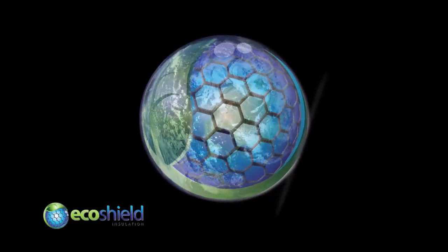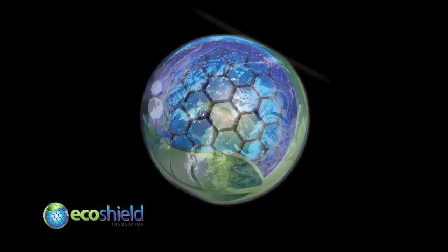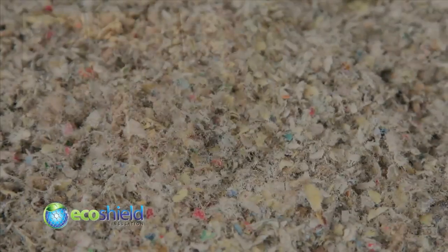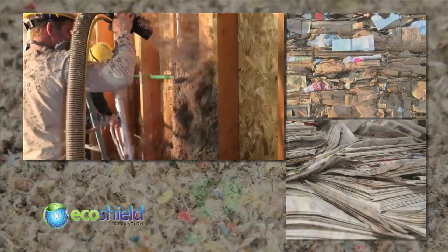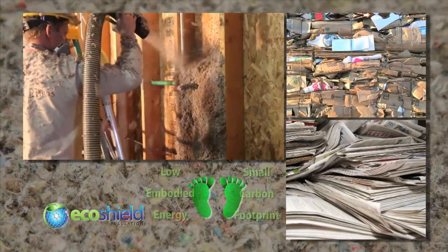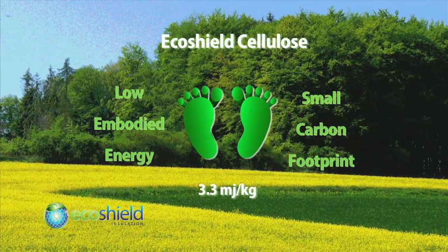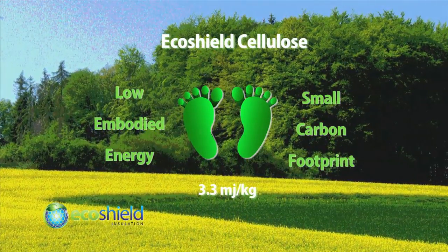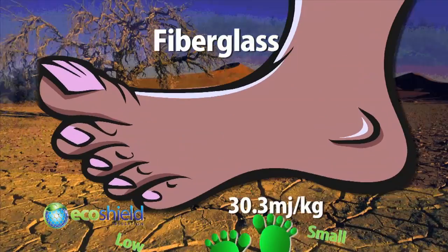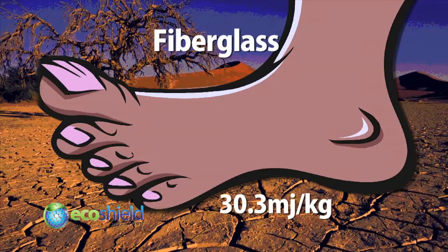And that's where EcoShield cellulose-based insulation comes in. Builders in the know have been using modern cellulose to insulate for over three decades. Up to 75% post-consumer recycled material — mostly cardboard and old newsprint — cellulose has a very low embodied energy, requiring only 3.3 megajoules per kilogram to produce. That's about a tenth the amount of energy required to produce a similar amount of fiberglass.